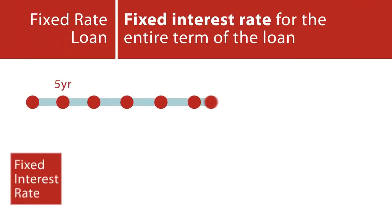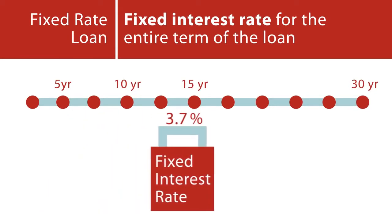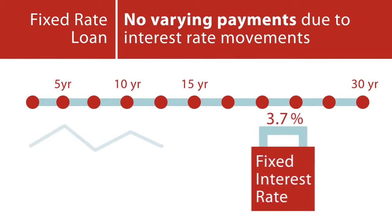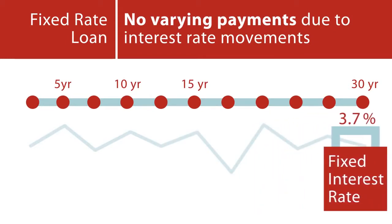Fixed rate loan: This loan has a fixed interest rate for the entire term of the loan. The benefit of a fixed rate mortgage is that the homeowner will not have to contend with varying loan payment amounts that fluctuate with interest rate movements.